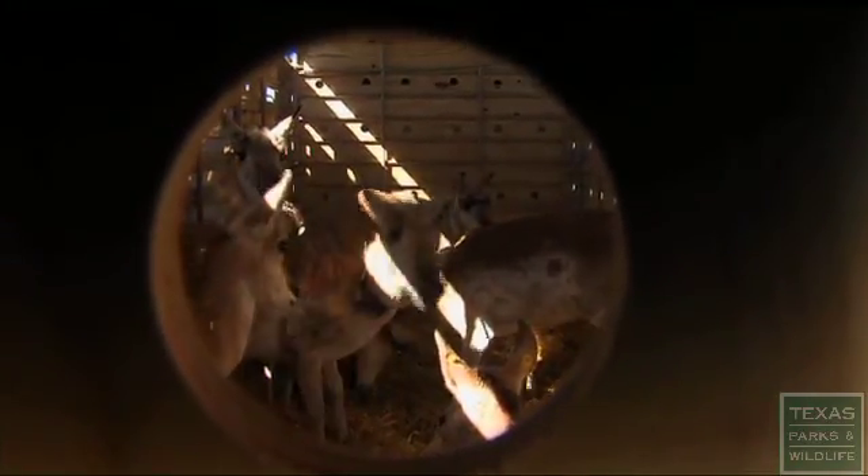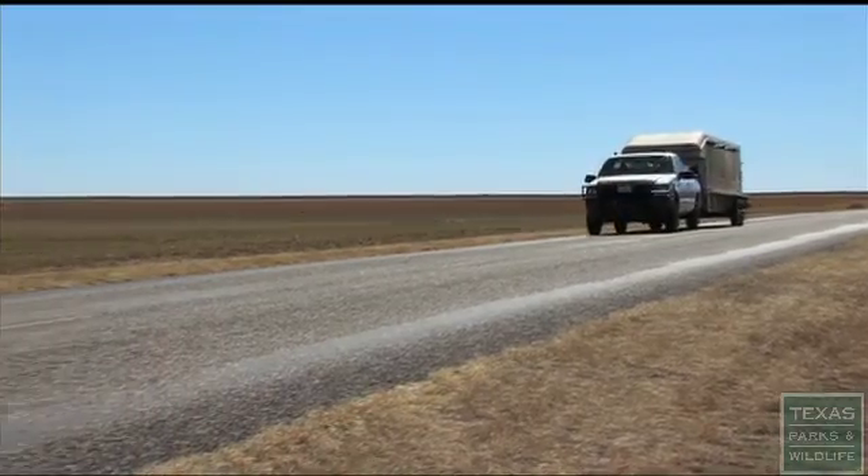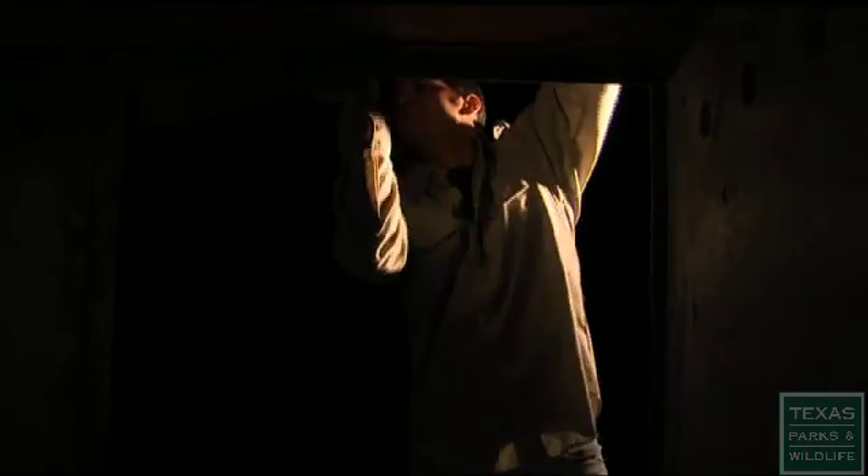It's a nine-hour drive across the state with no stops for snacks. You've got some pretty precious cargo with you, so you try to be as careful as you can. It's dark by the time they arrive. The pronghorn take their first tentative steps into their new home. Your heart's racing right up until the last one gets out.